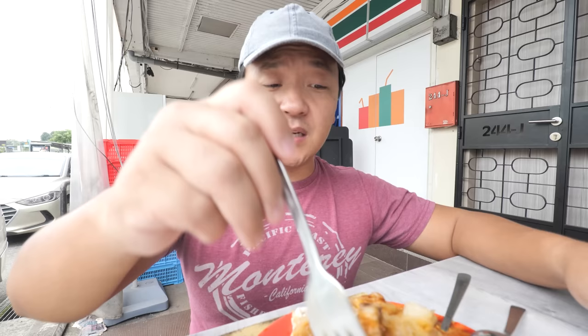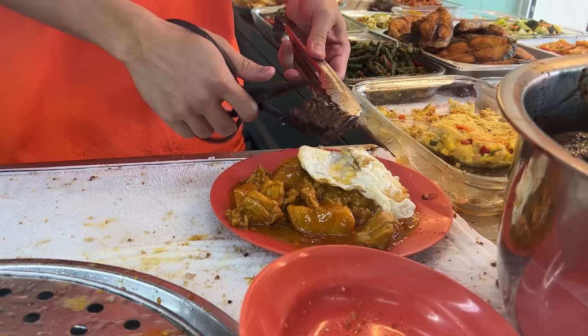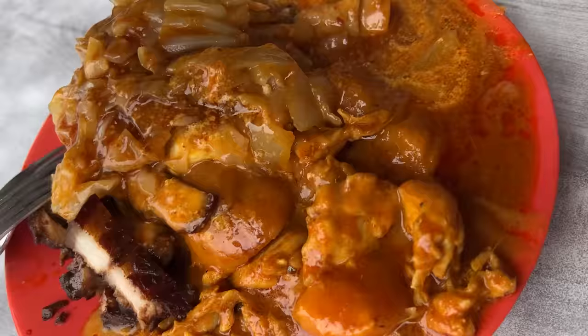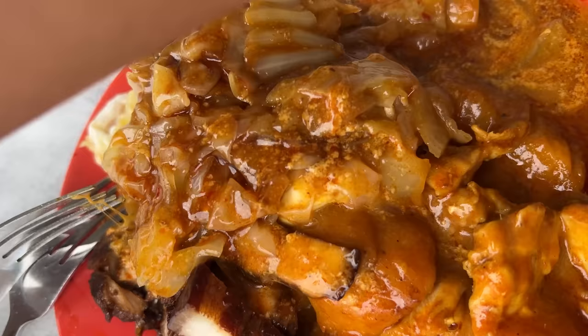This is so good. I got some pork belly, some eggs, cabbage, curry chicken. If you don't know what Scissors Cut Rice is — it's called Scissors Cut Rice not because the scissors are cutting the rice, but they're using the scissors to cut the ingredients, the bigger pieces of ingredients onto your rice. And I'm telling you guys, this is one of the most splendid things you can find in Singapore. The curry is absolutely scrumptious.